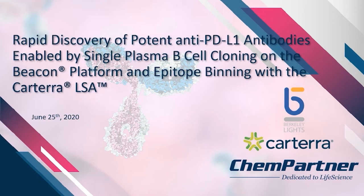Today we have an exciting presentation by Shireen Khan at ChemPartner on the discovery and characterization of potent anti-PD-L1 antibodies in just weeks. Shireen is the Senior Director of Biologics at ChemPartner, where she leads a group that has expanded ChemPartner's capabilities into single B-cell cloning on the Beacon platform. She also leads multiple therapeutic antibody discovery programs for biotech and pharmaceutical companies.